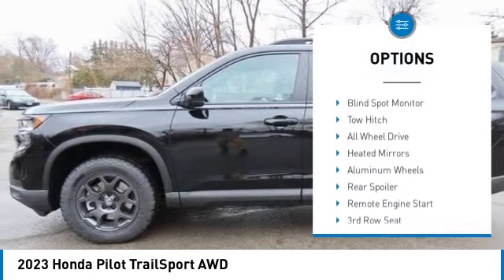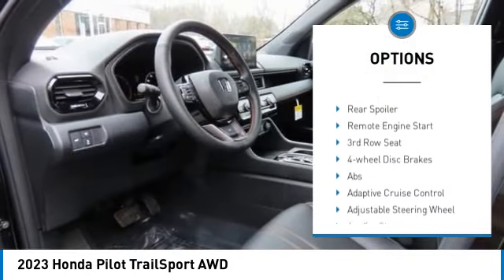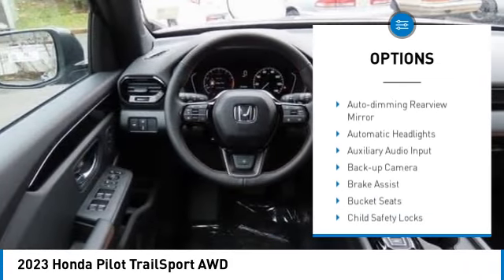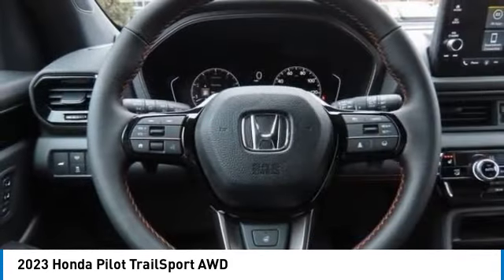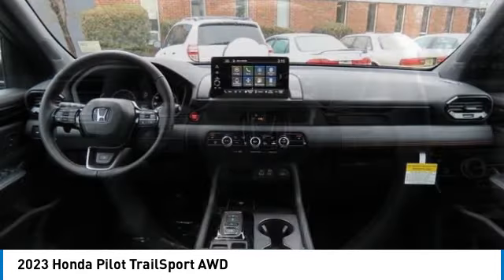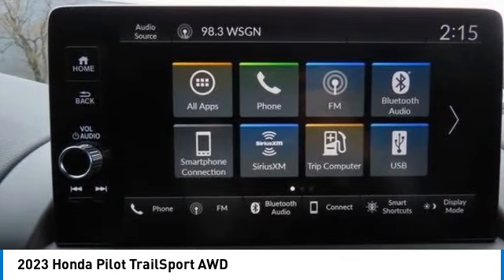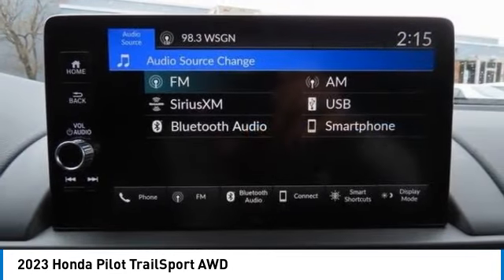Here are some of this vehicle's great options: moonroof, tire pressure monitor, panoramic roof, blind spot monitor, tow hitch, all-wheel drive, heated mirrors, aluminum wheels, rear spoiler, and remote engine start. Drive away with a great deal on this vehicle — call or stop in today.